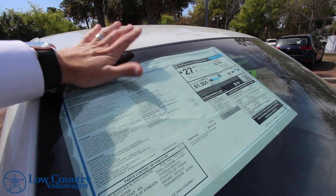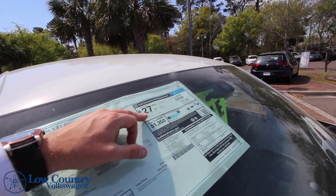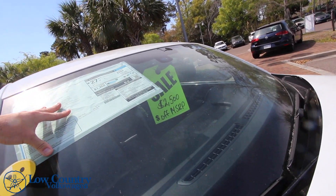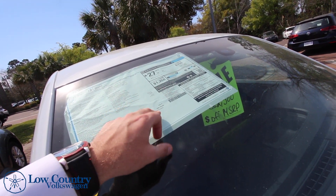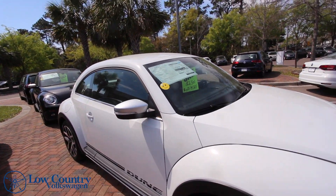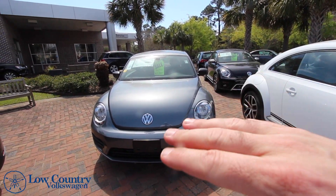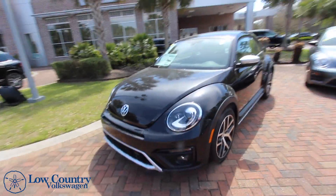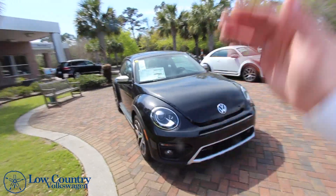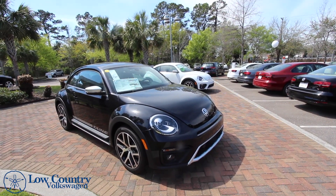Looking at the window sticker: 2017 Beetle 1.8T Dune, pure white exterior, Dune Gray interior with black and yellow piping — very sweet. MSRP is $25,135. It gets 31 MPG highway, 24 city, 27 combined. The deal right now in March 2018 is $2,500 off MSRP, bringing the price down nicely. Pretty much all the Beetles with the yellow hang tag are $2,500 off. If that's still not enough, after 15 years in the car business, I'll tell you — just come talk to them and they'll make it work.